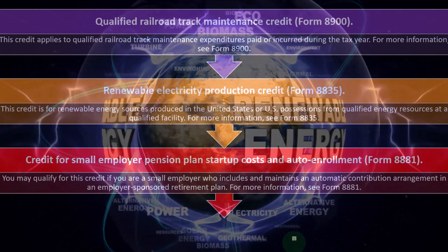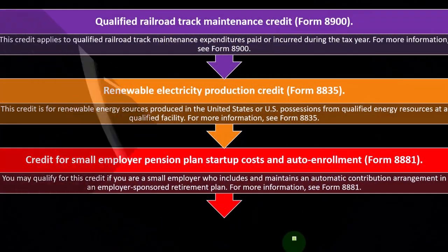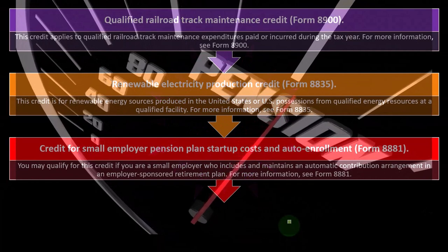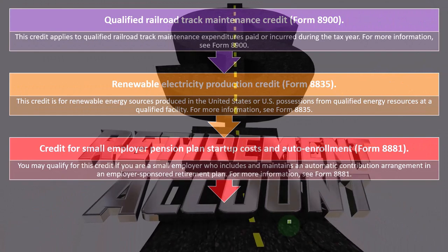You've got the Credit for Small Employer Pension Plan Startup Costs and Auto Enrollment on Form 8881. You may qualify for this credit if you are a small employer who includes and maintains an automatic contribution arrangement in an employer-sponsored retirement plan.